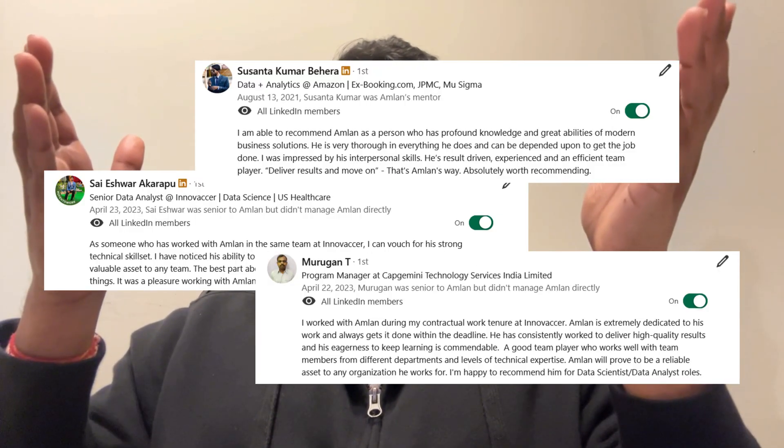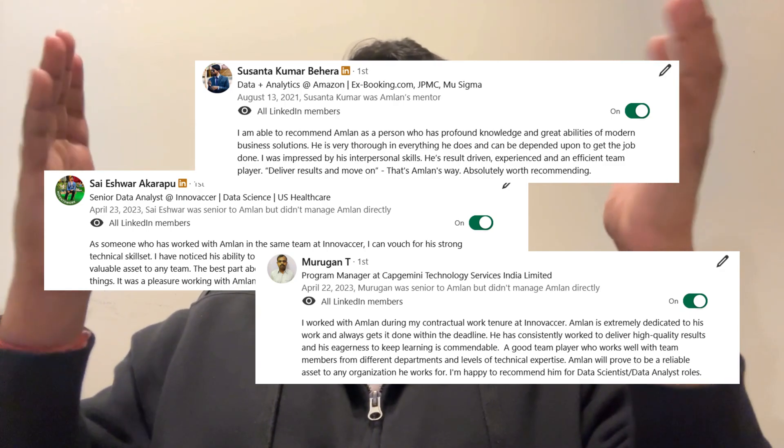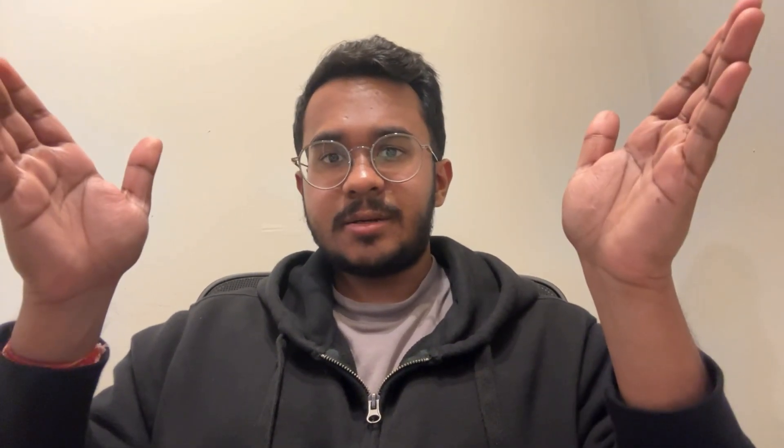Coming up next are recommendations — LinkedIn gold. They provide social proof of your abilities and work ethic to recruiters. I've been fortunate to receive recommendations that highlight my teamwork, analytical skills, and contributions to projects. Don't be afraid to ask colleagues, managers, or even clients for recommendations. A well-written recommendation can be the deciding factor between getting that dream job or getting rejected.